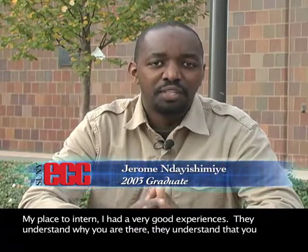My internship experience was very positive. They understand why you're there and that you're a student. You need to be exposed to different aspects of the profession and they work with you throughout your internship. The interns coming from ECC are very well prepared. The faculty gives them a great program that serves as a guide for the students.